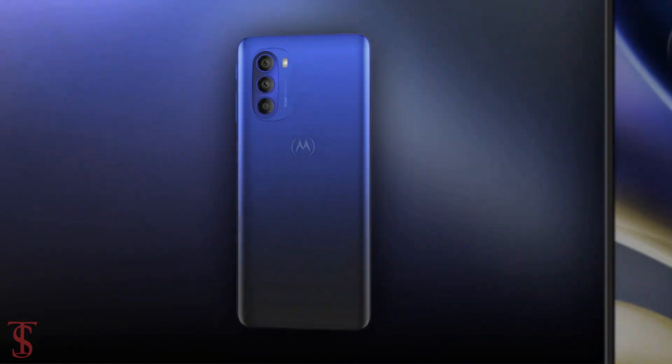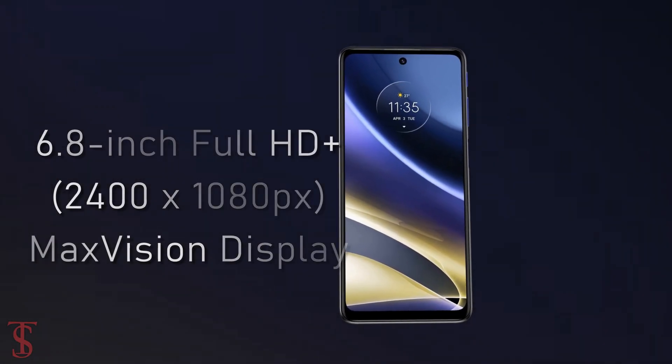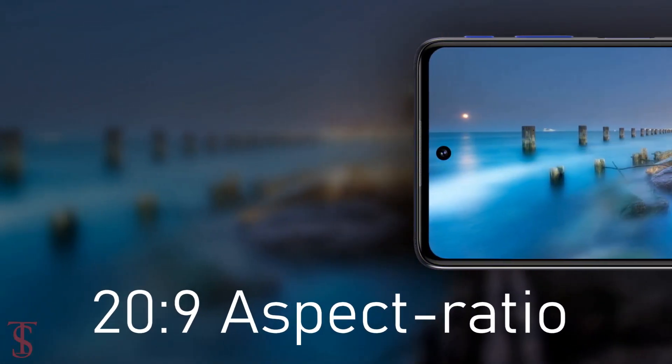Talking about the specifications, the Moto G51 5G features a 6.8-inch Full HD Plus Max Vision display with 120Hz refresh rate and a tall 20:9 aspect ratio.